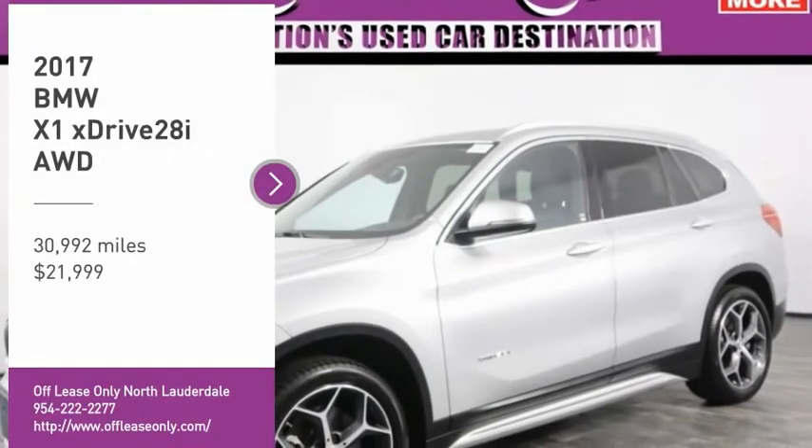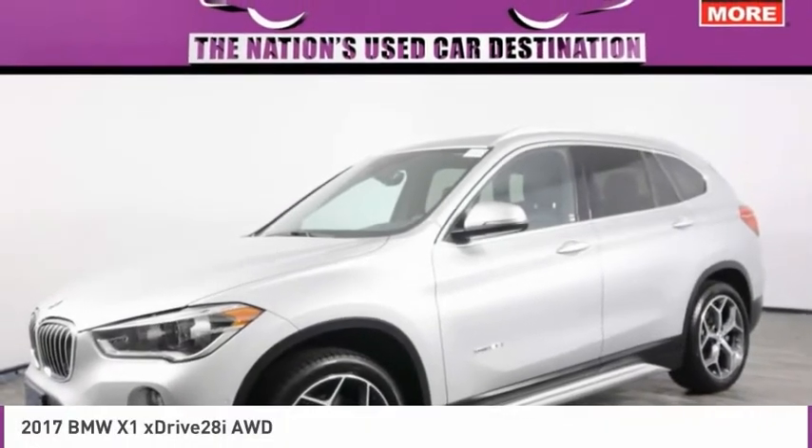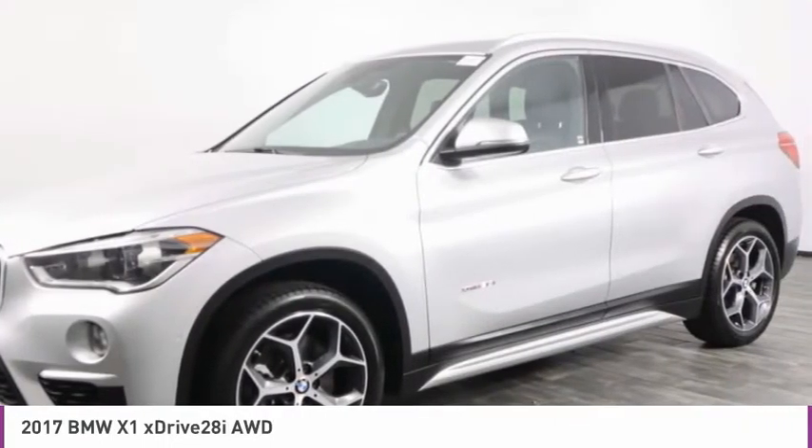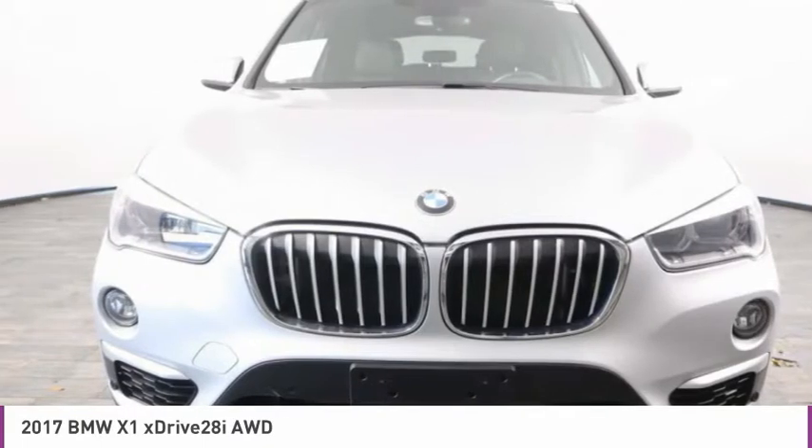Looking for the right vehicle? Check out the 2017 X1. Based on the BMW 3 Series, the X1 is a compact crossover SUV.